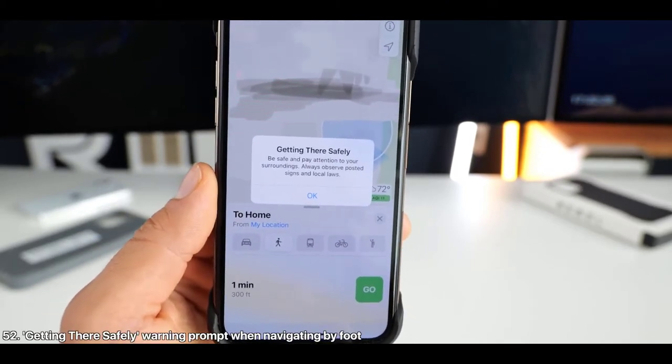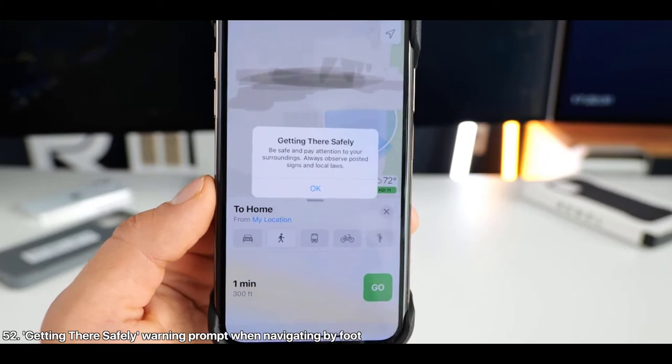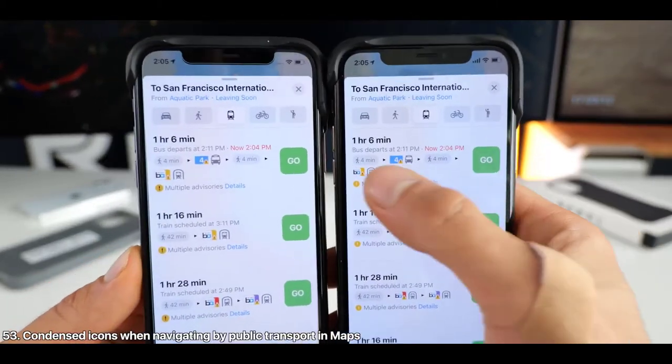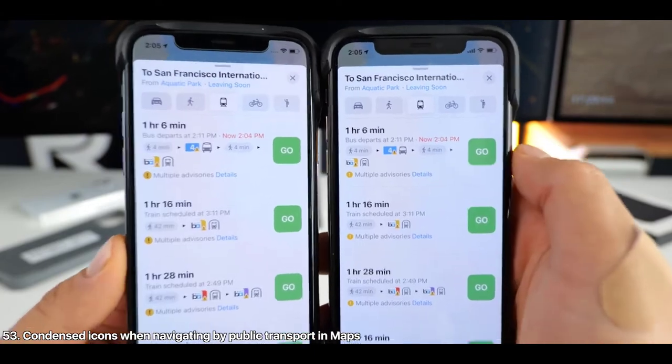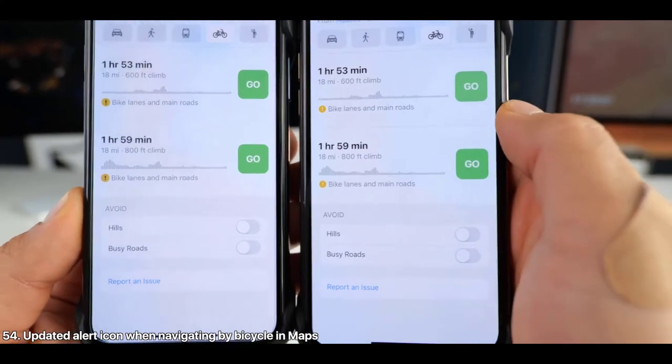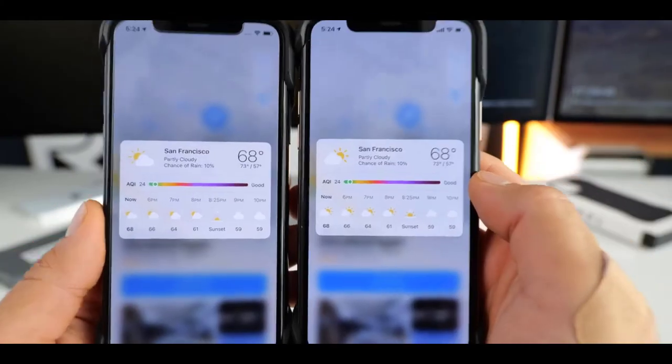When using the Shazam shortcut, there is now a very pretty animation built in. Going to the Control Center to see microphone usage, it will now specify 'Music Recognition' instead of just a vague 'Shortcuts.' Also, when Shazam doesn't recognize a song, you get a new interface at the top instead of the old one from before.